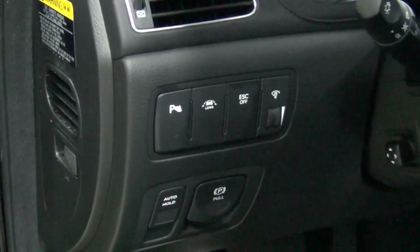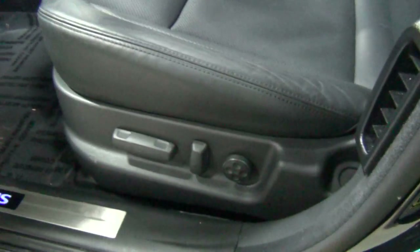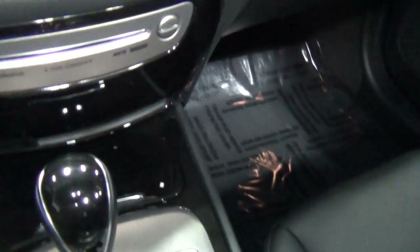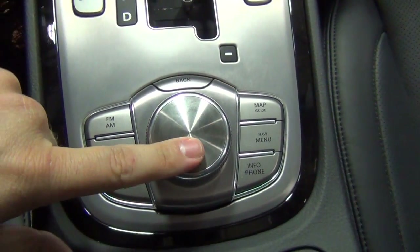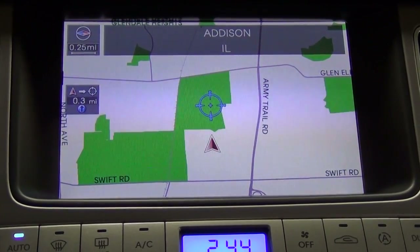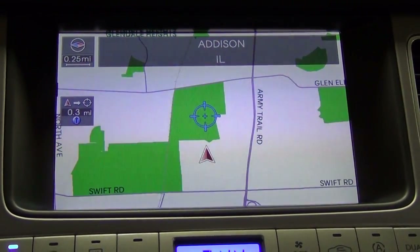There's lane departure warning and park distance proximity sensors. The controls for the seats are down here. There's just a tiny bit of wear on the bolster, but nothing abnormal. The seats are incredibly comfortable. This is the 8-speed automatic transmission. The navigation system and information center are really impressive — the graphics are super clear, like high definition, and everything is very easy to use.